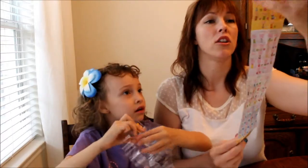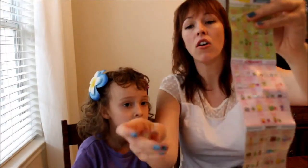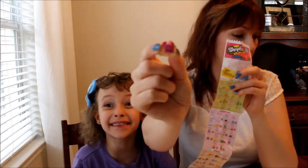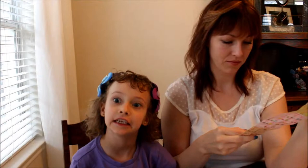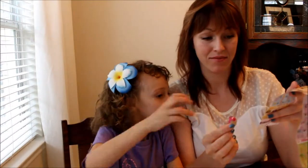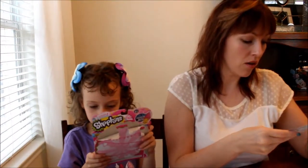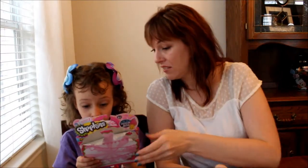So apparently there's different categories and you have to collect all these little things. And there's fluffy baby editions! And there's Shopkins. This is Pamela Pancake. She's a sweet treat. She's pink. What does pink mean? Ultra rare! She's ultra rare.